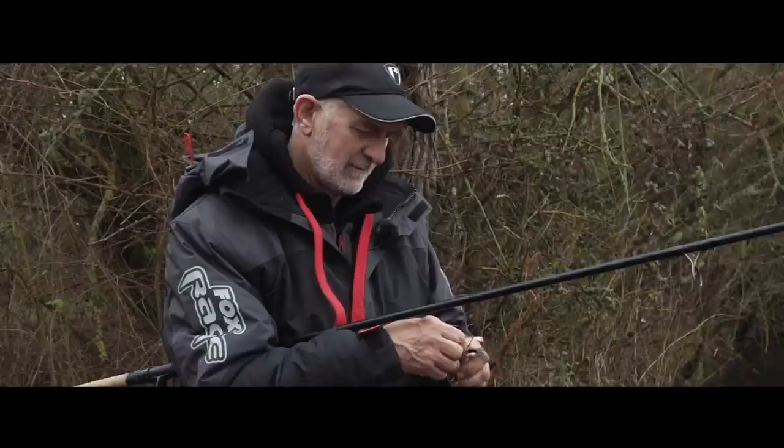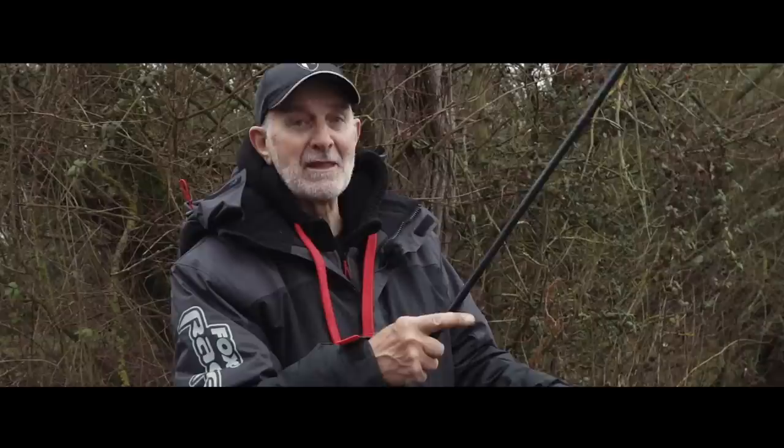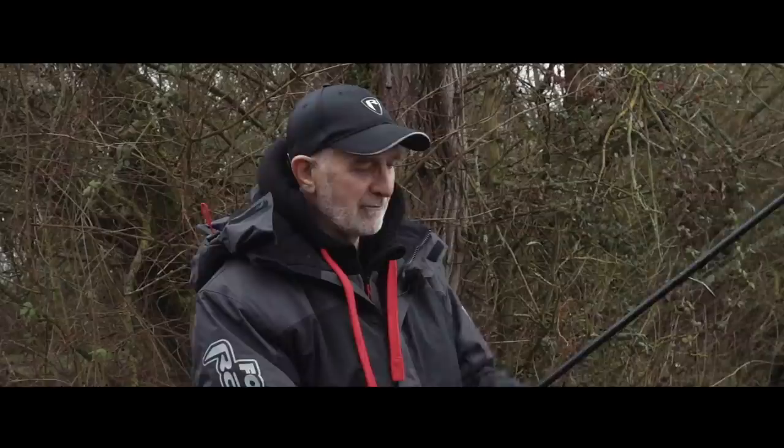There's a lot more weed on the bottom than I thought and that's making twitching the bait back difficult — I'm just picking up weed. So the next trick I'm going to try is to suspend the bait. I'm going to gauge for it to be a foot or two feet off the bottom so it's not snagging the weed, and then it should come back clean towards me in full view of the pike.